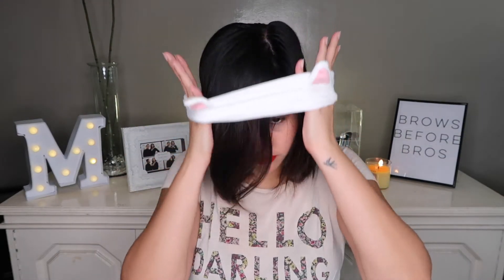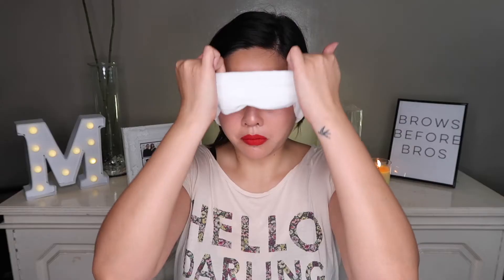Before we start this skincare routine, we have to first change into something more comfortable. I like wearing this t-shirt whenever I go to sleep. It's more comfortable for me, and we're going to put my hair out of the way since I don't want wet hair while I'm sleeping. This is a headband from Miniso — 99 pesos.